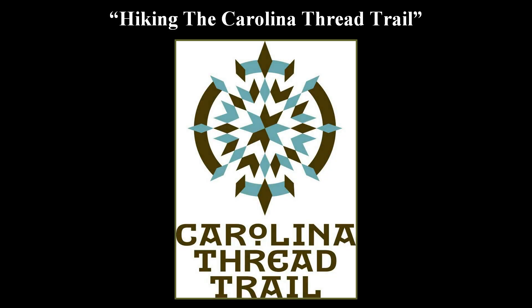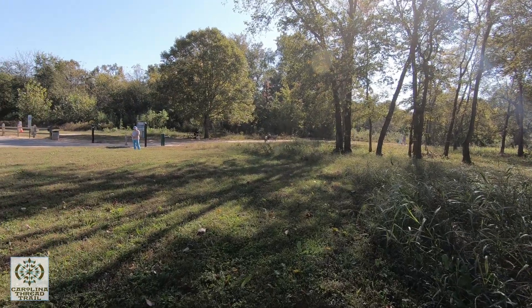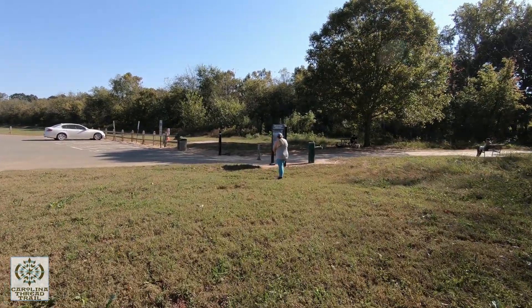Good morning everybody. This is Donnie and Sandra and we are coming to you from another Carolina Thread Trail. This one is called the Toby Creek Greenway slash Ruth G. Shaw Trail segment. Kind of a long name but this is a new one and there's a kiosk right over here where Sandra is, so let's check that out.